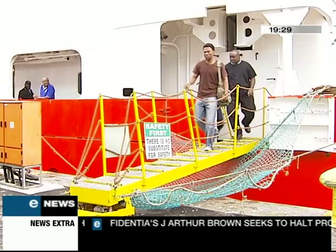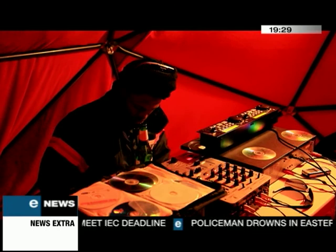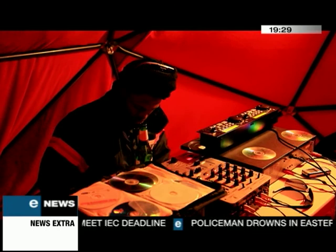Their first project: getting the unit to help power community radio stations in Gauteng and the Western Cape. Something the team's obviously prepared for. Tanya Neft, E-News, Cape Town.